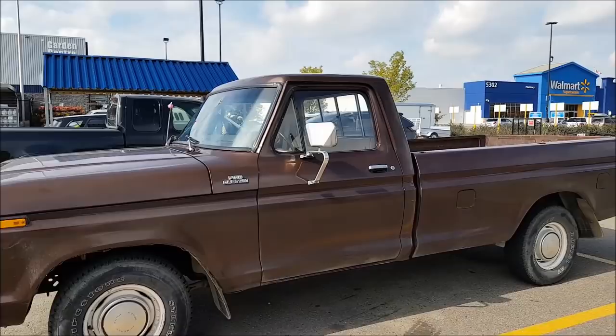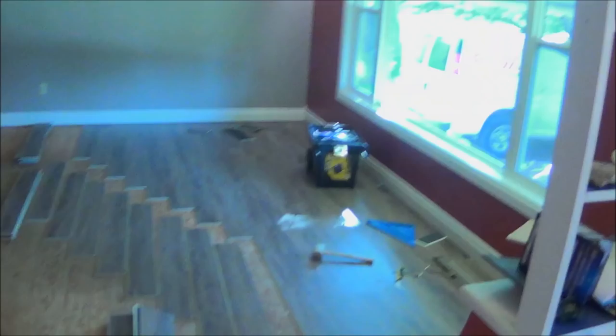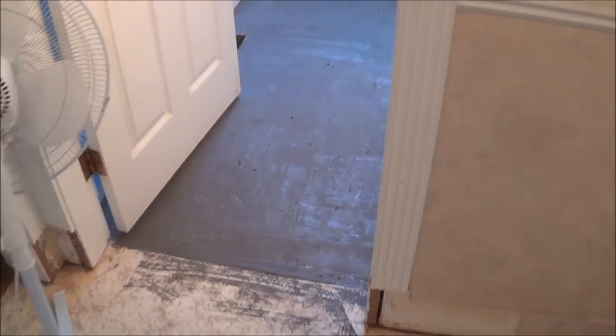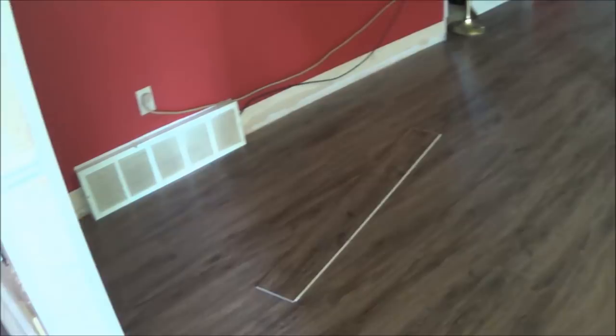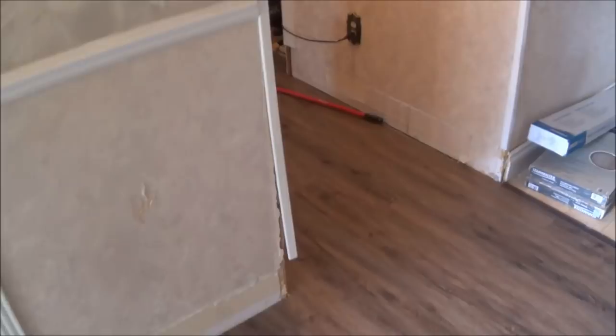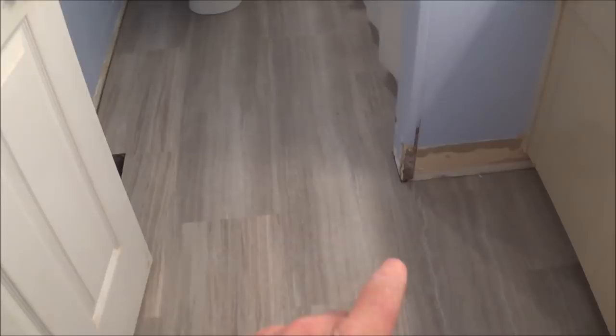I got everything ready - the installer should be here at any time. It's gonna be nice to have, really getting there, gonna look sharp. Well, he had to make me a new floor - check this out. I just got to put my baseboards back on. I'm gonna paint them before I put them back on. We have flooring! The flooring is all done in the bathroom too - I just gotta do the whole baseboard thing.